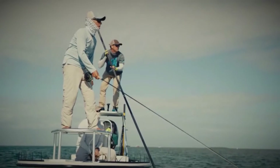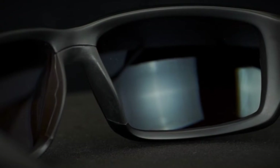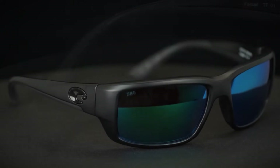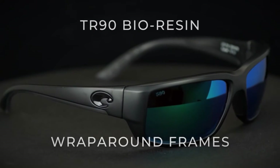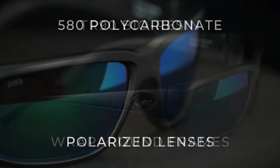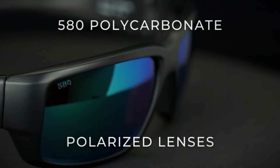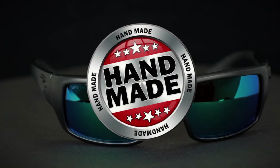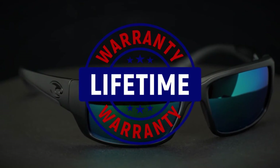Costa's Fantails are the angler's best friend — ideal for sight fishing, built for performance as well as all-day comfort. Hypoallergenic Hydrolite contact points give your eyes complete coverage and protection with expertly crafted TR90 bio-resin wrap-around frames and Costa's patented 580 polycarbonate polarized lenses. These sunglasses are made in the US and, as with all Costa sunglasses, they are built by hand and come with a limited lifetime warranty.